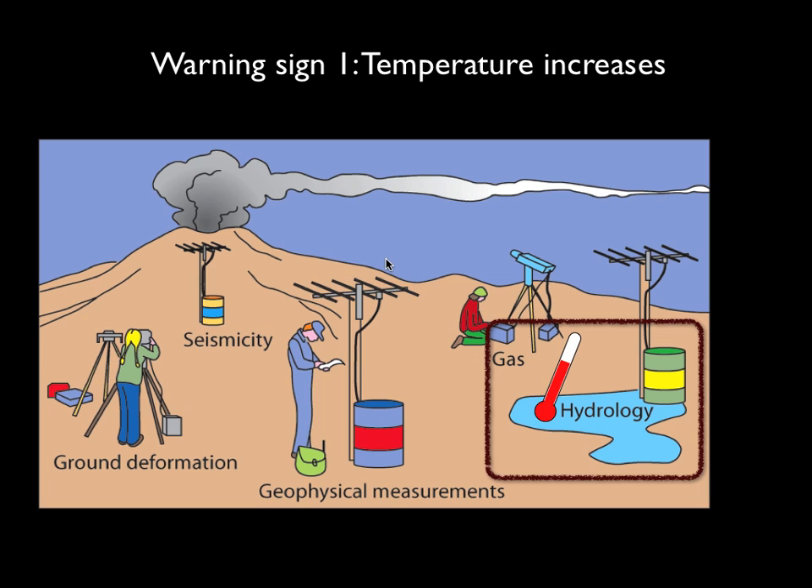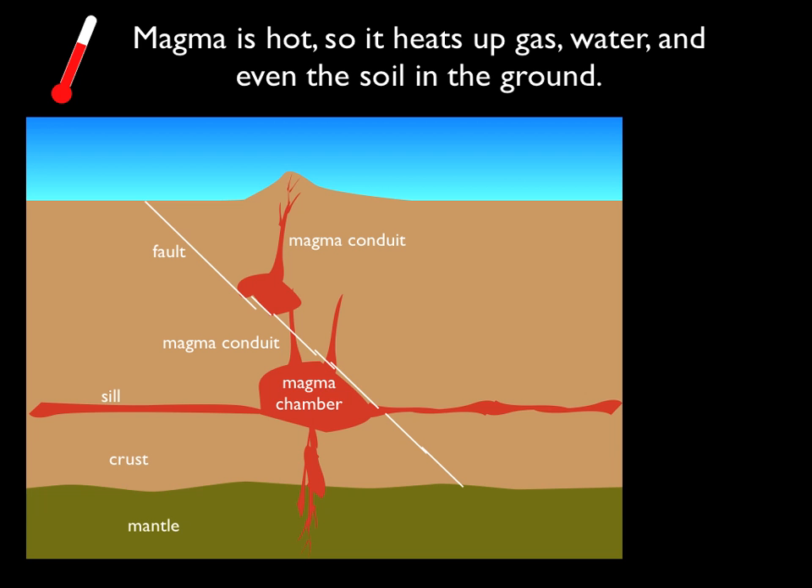So the first signal is the easiest to think about: it is the temperature increase. Magma is hot, and so as it rises, it is warmer than the surrounding rock, and it will heat up gas, water, and even the soil on the ground.